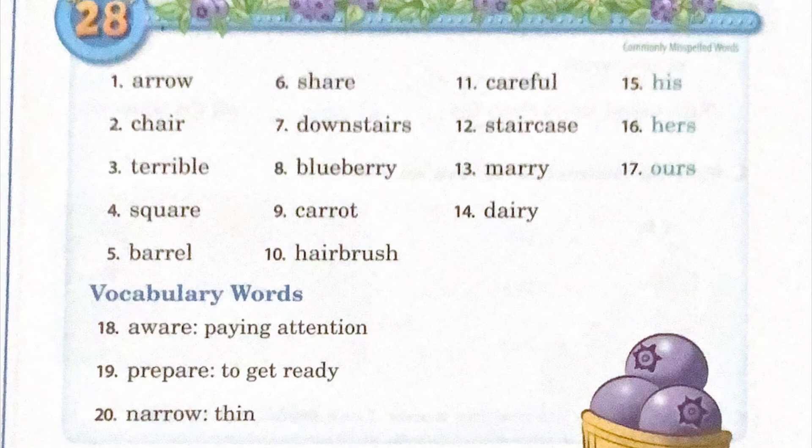That completes your spelling list 28 this week. We don't have any Latin words. Thank you.